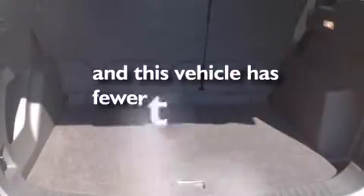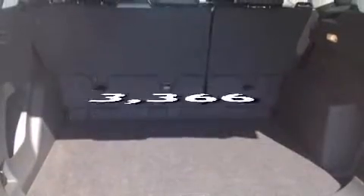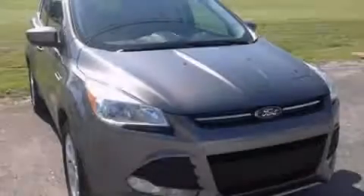And this vehicle has fewer than 4,000 miles on the odometer. We invite you to contact us today to learn more about this vehicle.